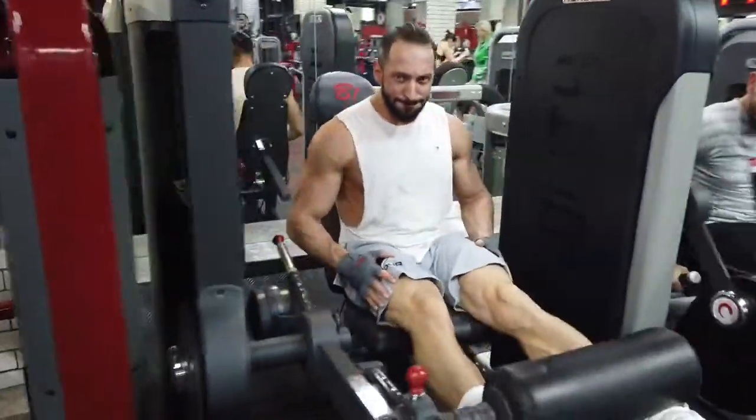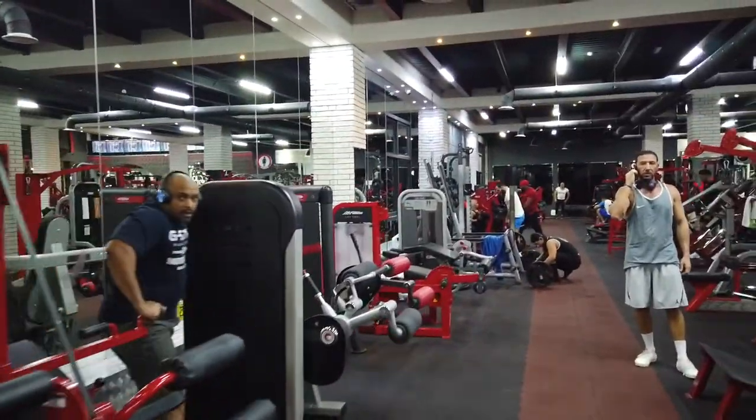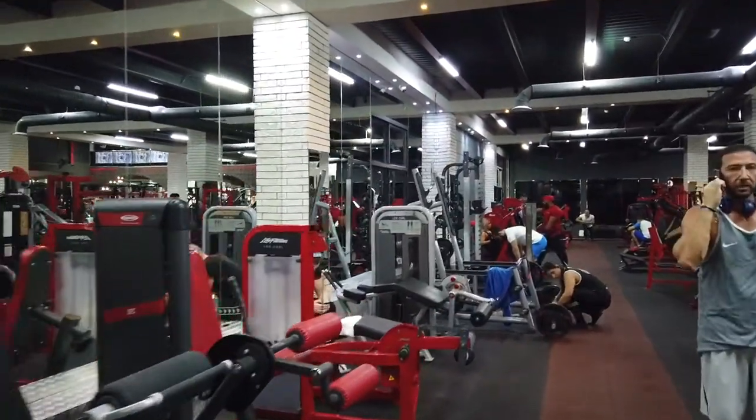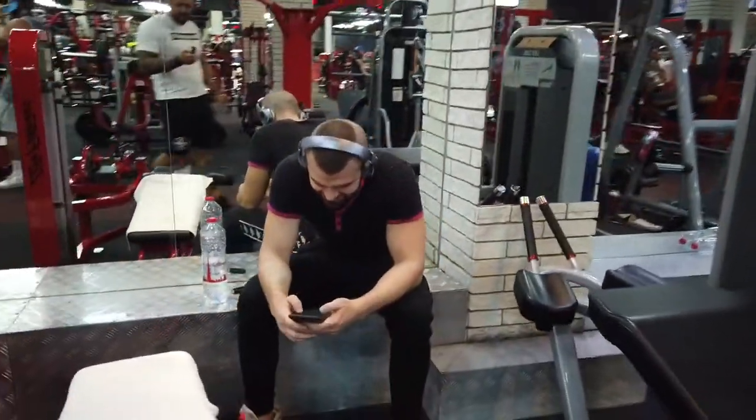My friends are training also — Alex and Mr. Baciu. Baciu! Baciu!